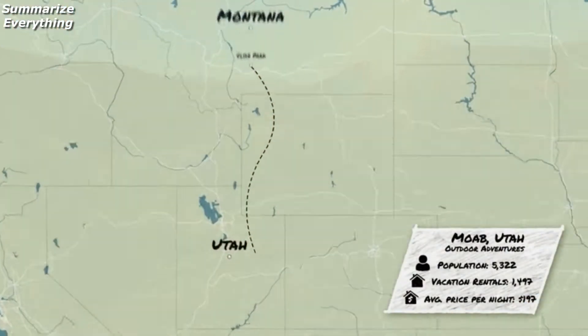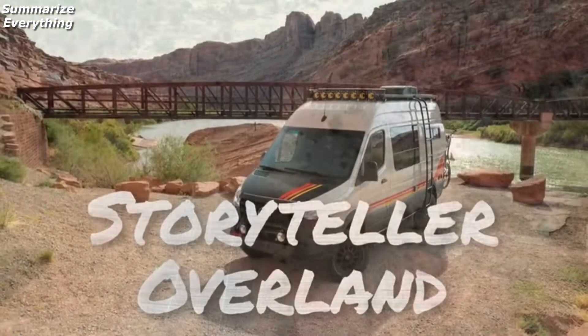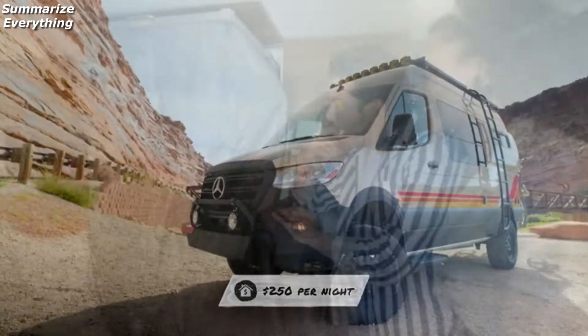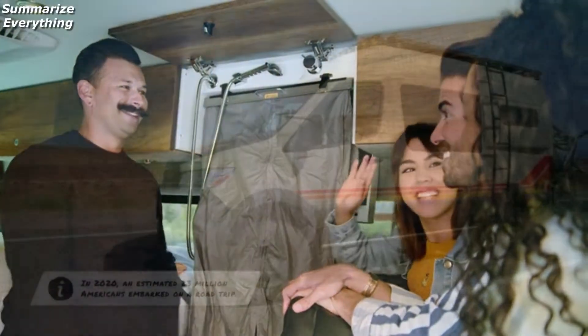We wanted to travel all the way to the desert of the Southwest. Now we're in Moab, Utah. This is the story that sleeps up to four guests. It runs for $250 a night. You get a nice hot shower. This is the Inspector Gadget of interiors. Your friendship is about to get real tight. Yeah!